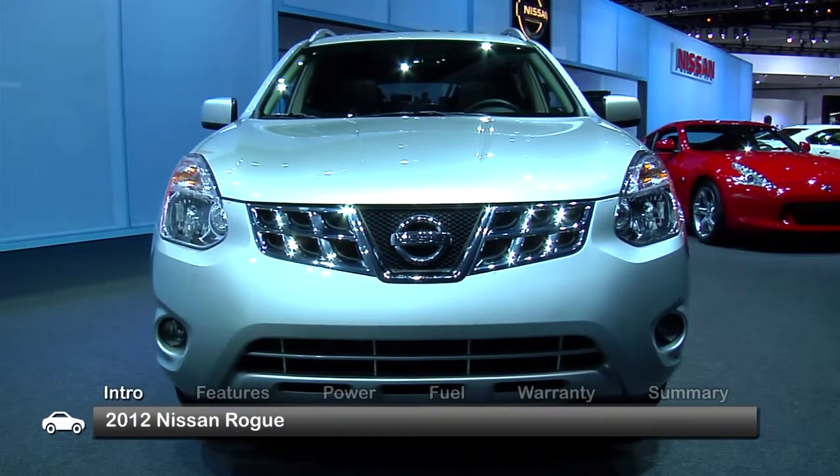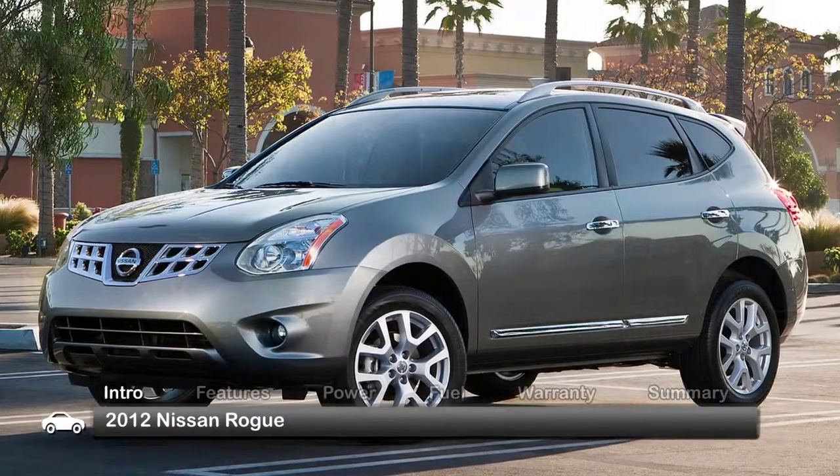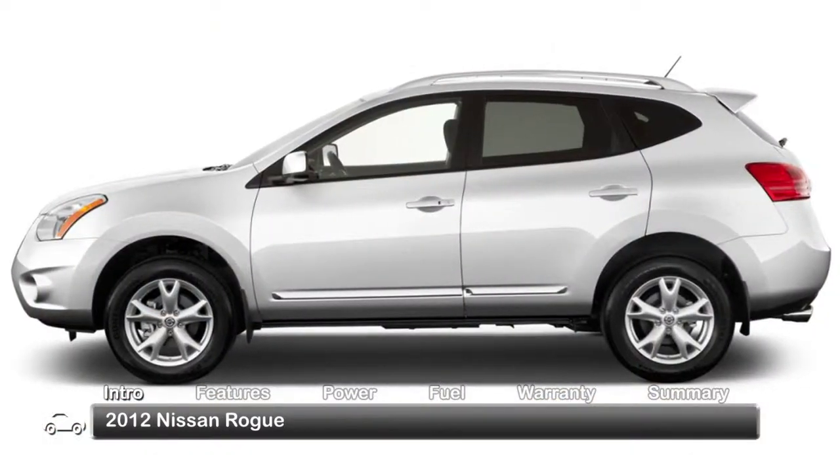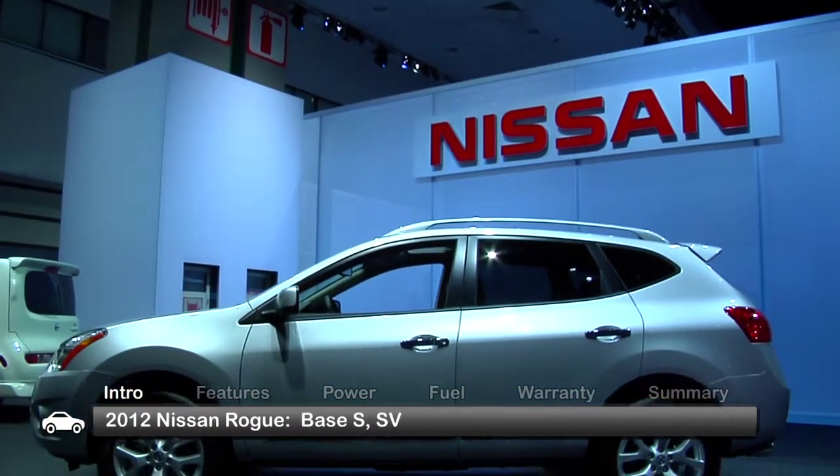Sporty, economical and versatile, the 2012 Nissan Rogue has features to please urban drivers seeking a multi-purpose sport utility crossover and ample room for small families on the go. Trims include the base S and SV.